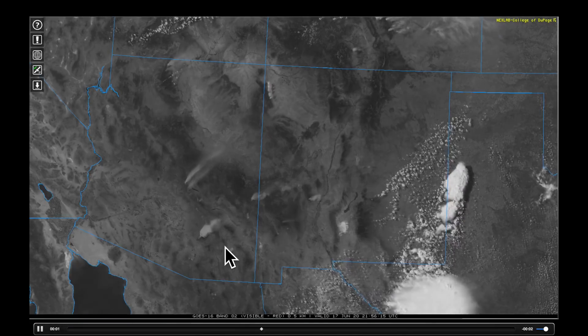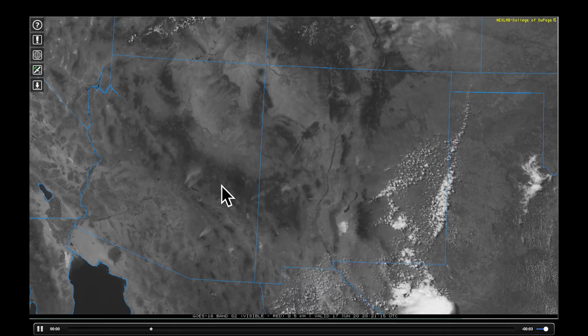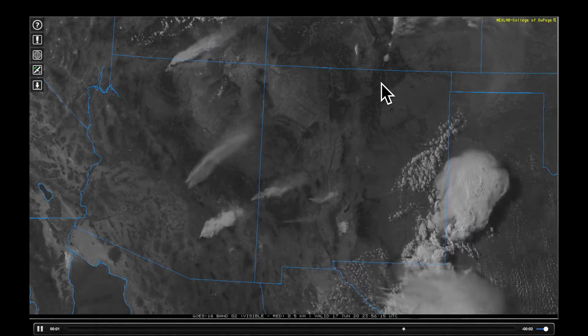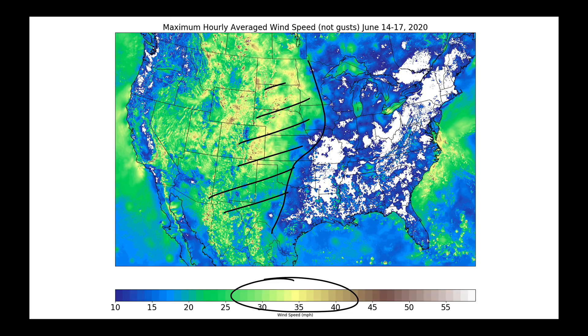Zooming in, some of these smoke plumes are absolutely enormous as they get pulled into the southwesterly wind that has really raced across much of the central plains. This is maximum hourly average wind speeds from June 14th to the 17th. Notice the color bar — this is the 30 to 40 mile an hour range — and we have just seen some extremely windy conditions in this area, not only over the last week but before that as well.